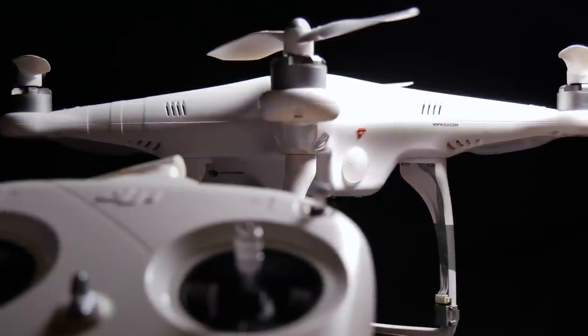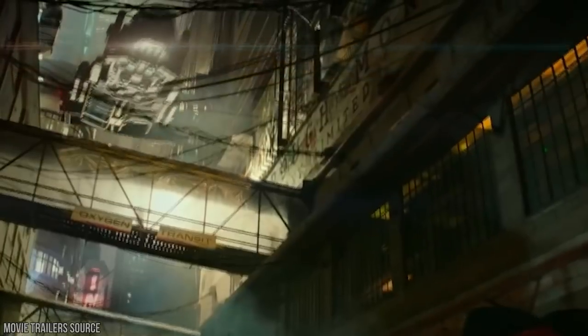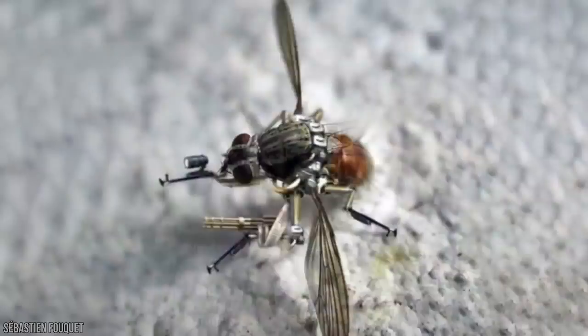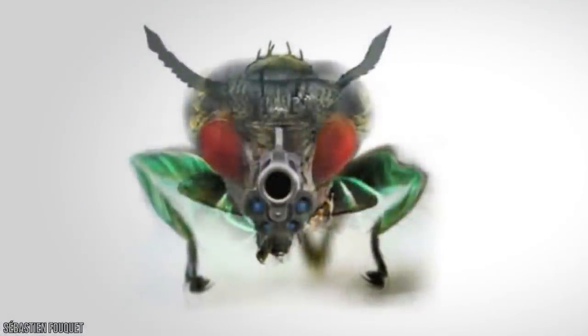Forget about all the chunky and clunky amateur drones currently available on the market, because for a spy, you'll be needing something much more discreet. While it's long been a feature in every sci-fi movie this side of Blade Runner, insect-sized spy drones are very much a reality in 2020, coming in an incredible array of insectoid designs — taking the shape of bees and mosquitoes.